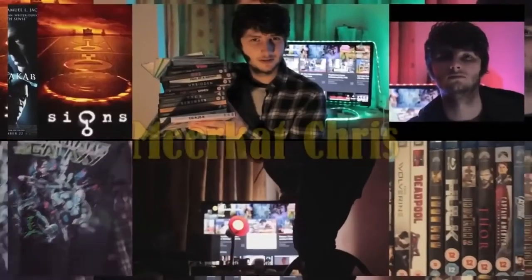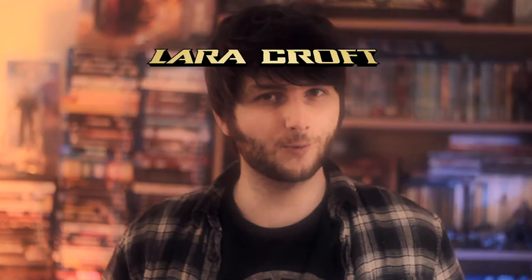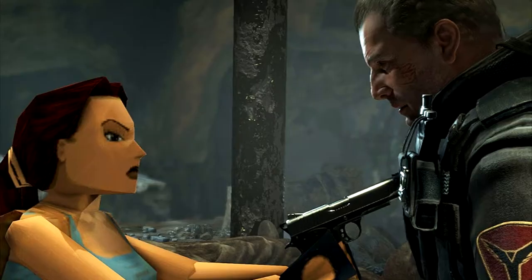Hello and welcome back. We're now about a week off the release date of the new Tomb Raider movie, and I thought it'd be a great opportunity to showcase my Lara Croft Tomb Raider collection. We're talking movies, games and memorabilia.